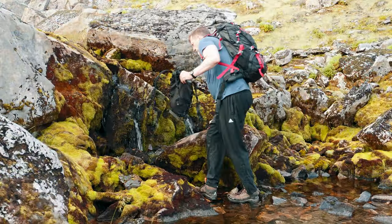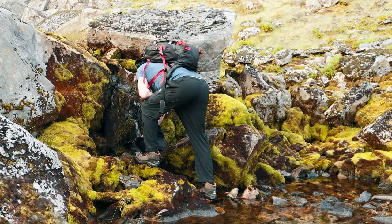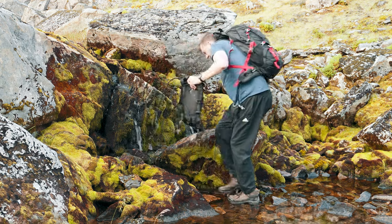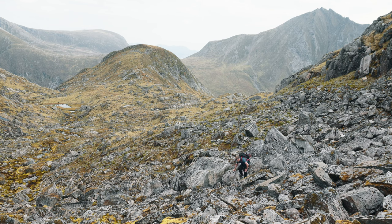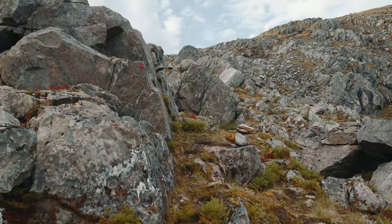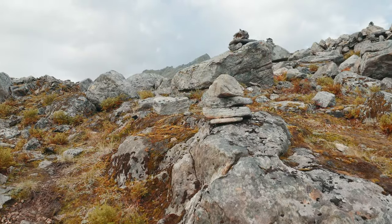Once through the gorge, I recommend filling up your water container, as this is the last water source on your way up to the summit. After filling up on water, there is a small rocky section to walk through. There are some faint red markings and some small cairns marking the way — try and follow these.